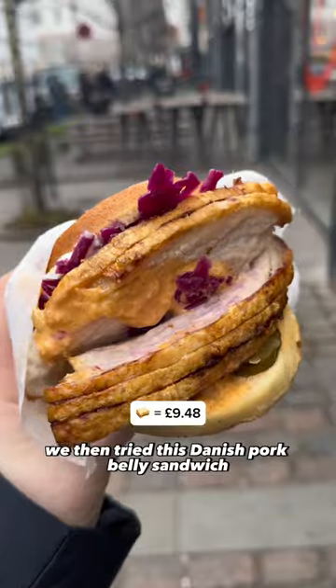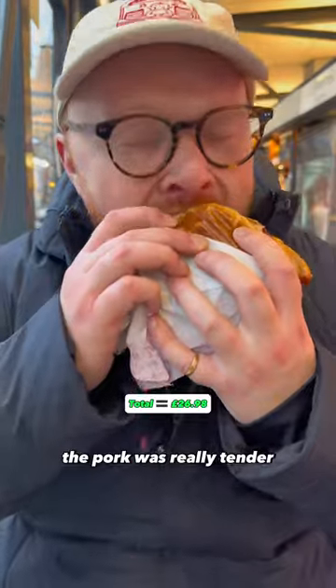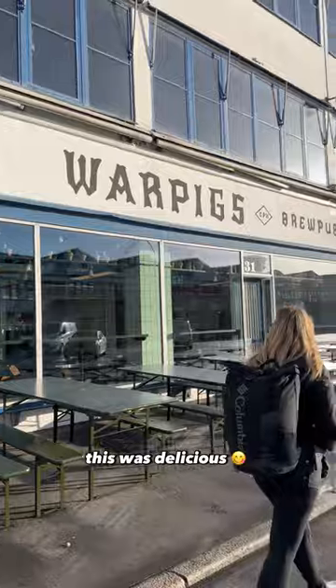We then tried this Danish pork belly sandwich. The pork was really tender, and they still managed to keep that crackling crunchy. This was delicious.